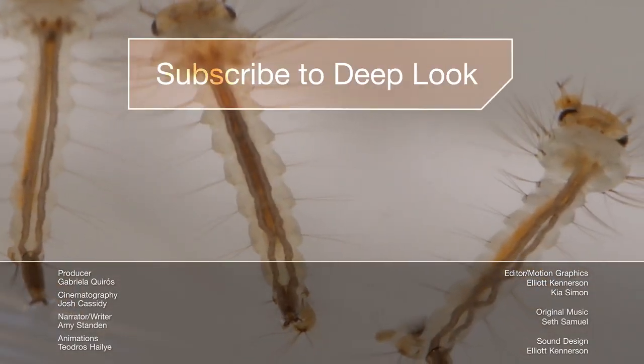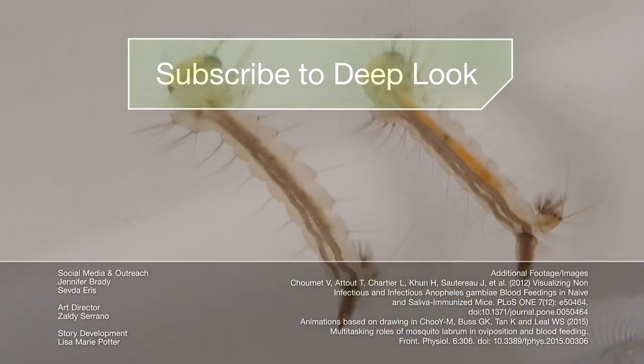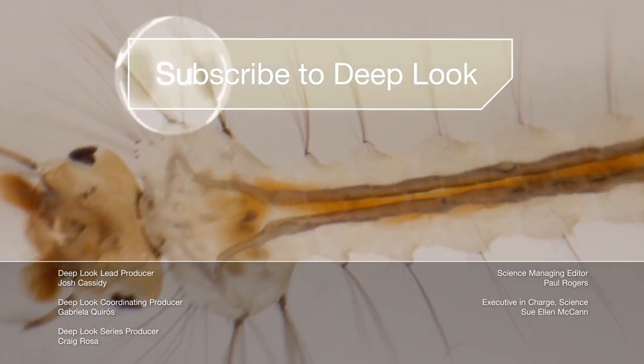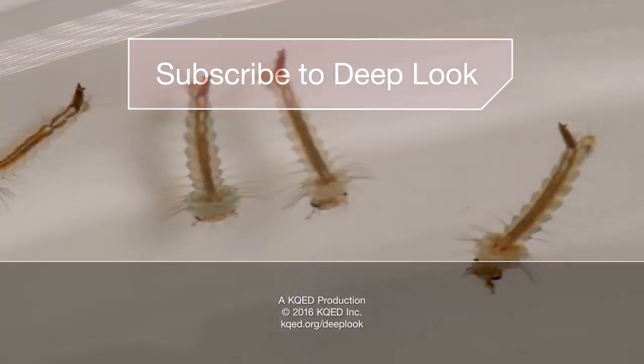These are the larvae of Culex pipiens, a.k.a. the common house mosquito here in California. You can avoid them by emptying your rain gutters and pet water dishes too. Subscribe — we have so many more science videos coming your way. See you next time!